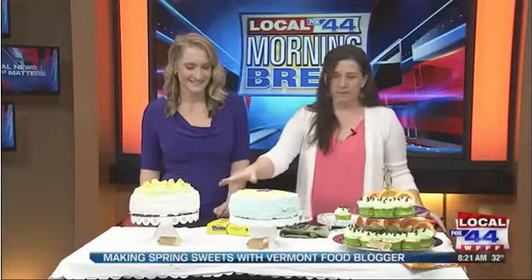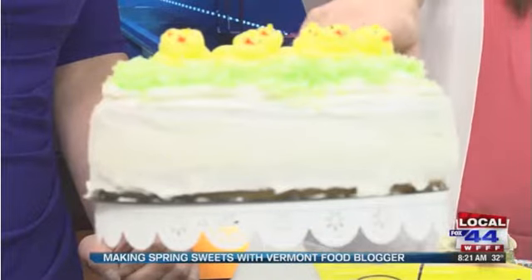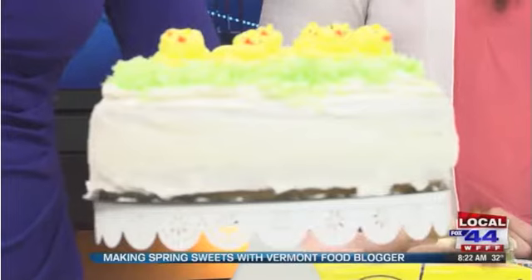To make the spring cakes, I was trying to play with a lot of bright colors and some fun, lively flavors. This first one is a Spring Chick's Cake with coconut and lemon. It's a layer cake with white cake and buttercream. In the center, along with the buttercream, is lemon marmalade, so there's a nice tart lemon taste in there. The green grass on top is coconut dyed green, with some buttercream chicks on top. If you're not comfortable making the frosting chicks, you could just put store-bought peeps on top.